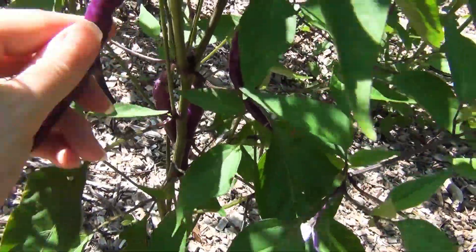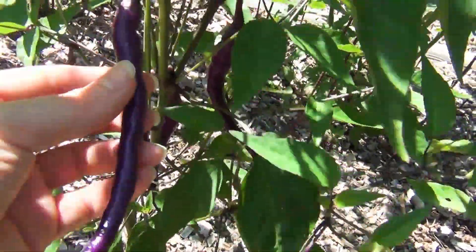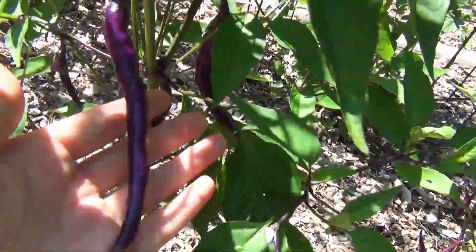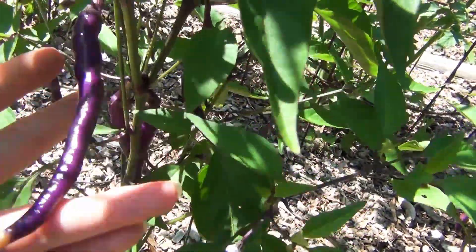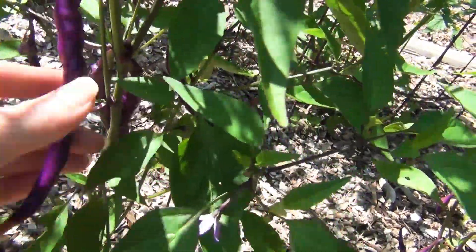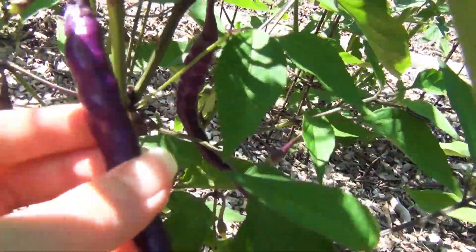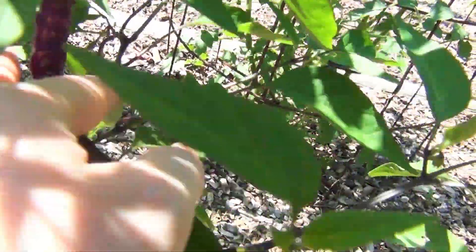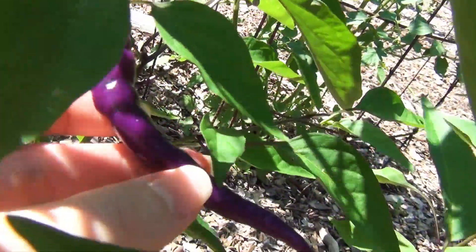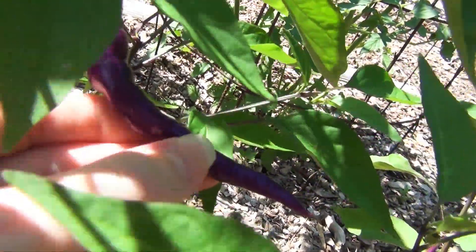We've also got some Buena Mulata peppers here. I love these. They are great because — look at that beautiful purple color. A big thing that I pay attention to when I select things to plant is cool colors and cool varieties that have interesting things going on. And you really don't see this kind of color, this kind of purple, very often in nature. So these are one of my favorites, just because they always surprise me with how bright they are.